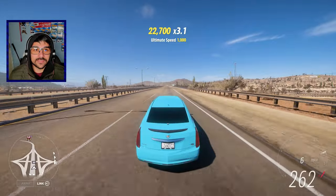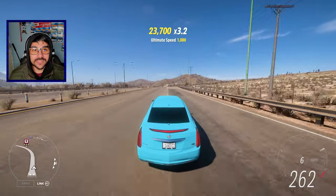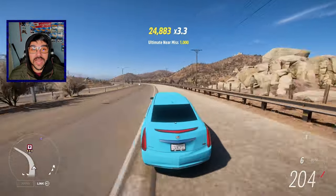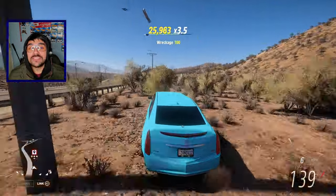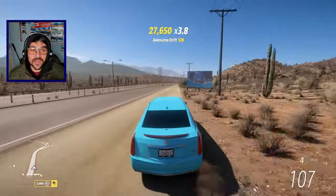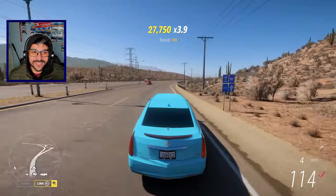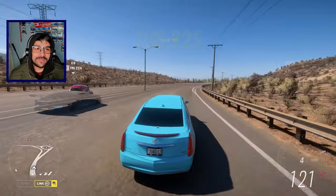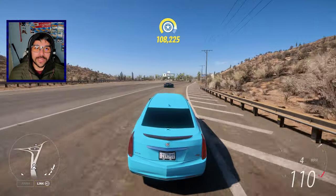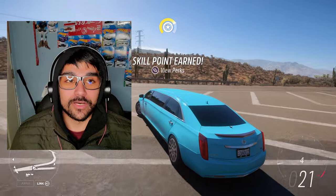It's a limousine guys. You don't need to go this fast in a limousine. I've never met anybody who needs to go this fast in a limo - I've never met anybody who needs to go 100 miles an hour in a limo. It's fun to play around with in the game, I love it. But in real life I don't think this would be at all practical. 1750 horsepower limo - this is an absolute bomb sleeper.